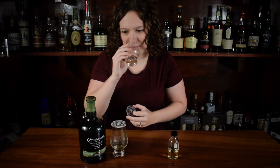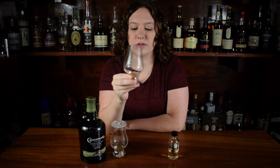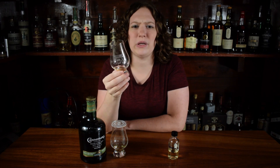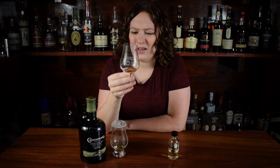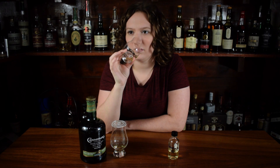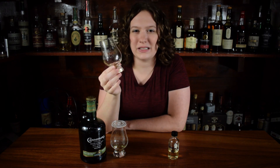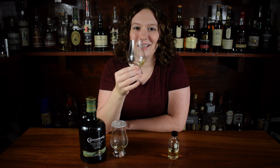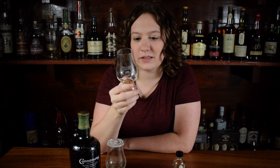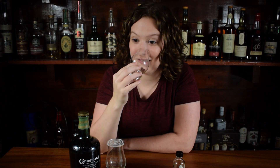Moving on to the Connemara 12-Year — I just love the nose on this one. It is super, super fruity, not what you're expecting from a peated Irish whiskey. It smells like a can of Dole pineapple. If you've ever been to Disneyland, it smells like Dole Whip — that's what this smells like. I get a little bit of that banana cream pie thing, similar to the non-age stated, but that pineapple just kind of overrides all of that. Honestly, I hardly get any peat on this, if any — it's just fruity.